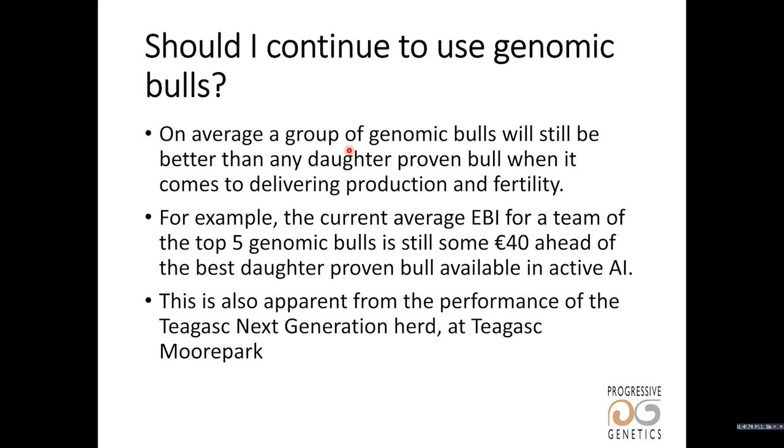We have to look at how the genomic bulls are performing relative to the daughter-proven bulls, and we can still see that the genomic bulls are ranking a lot higher than the daughter-proven bulls. We also look at the effect of selecting for EBI by using genomic bulls in terms of what's happening in, for example, the Jagus Next Generation herd and also herds that we've profiled recently on AgriLand, and evidence from around the country of better fertility and milk solids performance. Genomics and EBI are definitely working in terms of generating good results on farms.